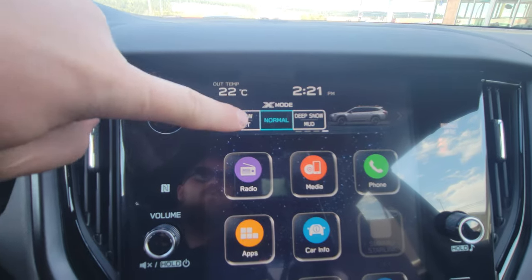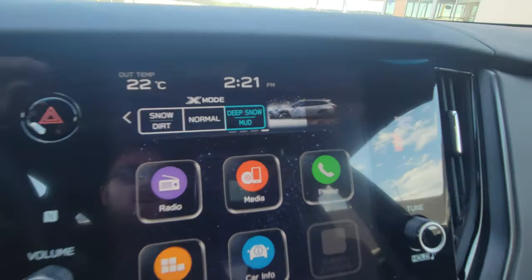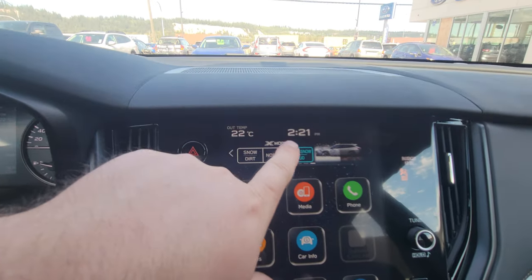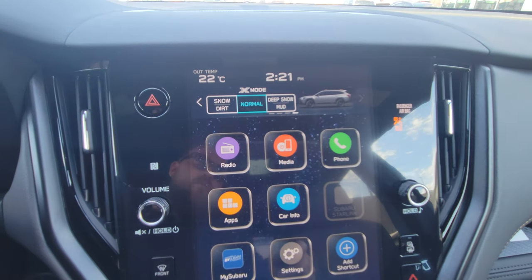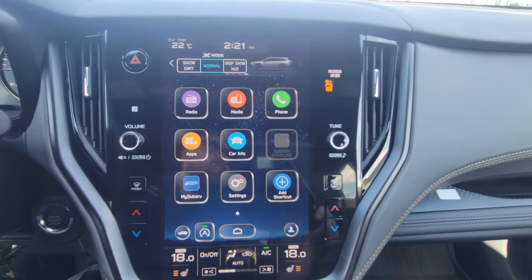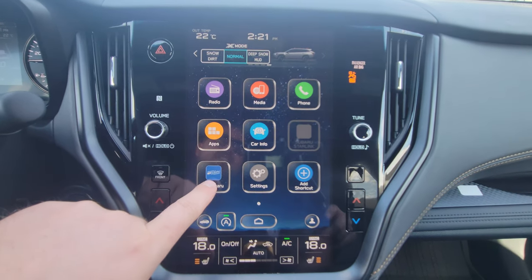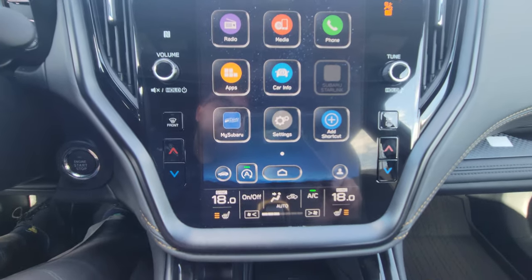We've got normal mode, snow and dirt mode, and deep snow and mud mode. X-Mode is like 4x4 low in a pickup — a couple other differences, but it's essentially the equivalent of 4x4 low. Most people are never going to need to use it, but it is a nice aid. The center screen is kind of the home screen: your apps, your access to the My Subaru app, settings, phone, and Bluetooth.